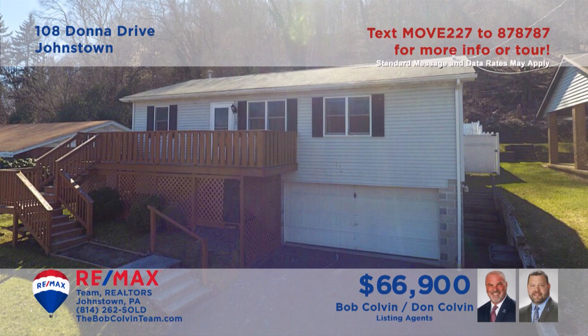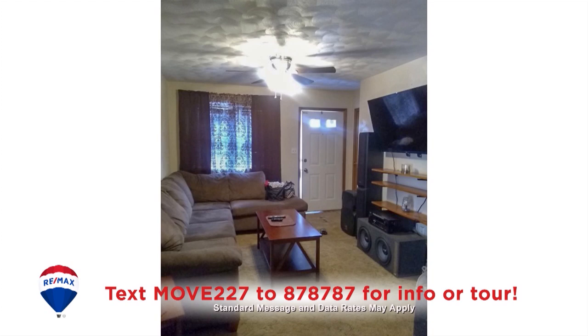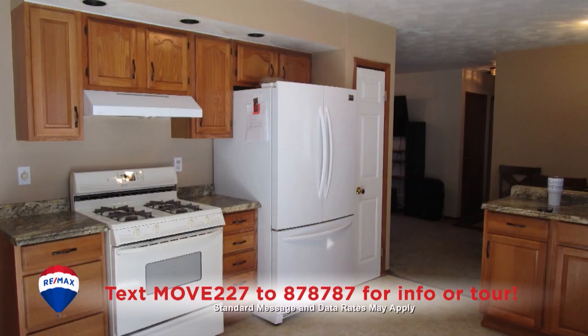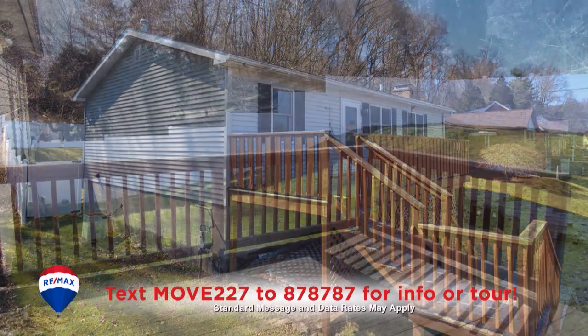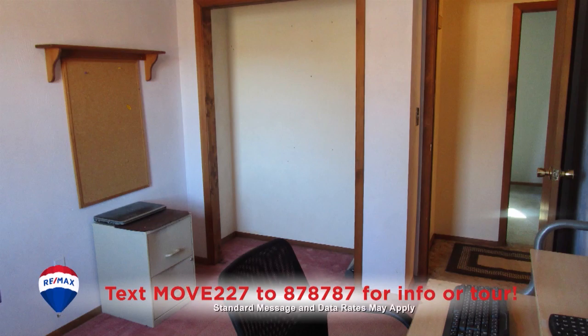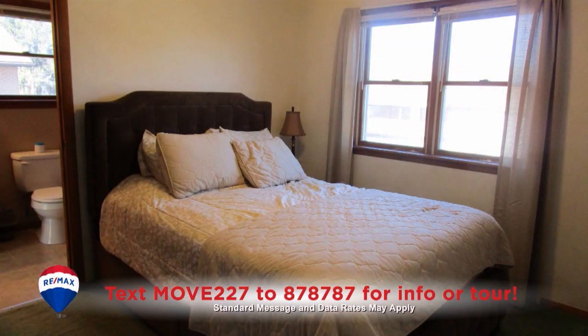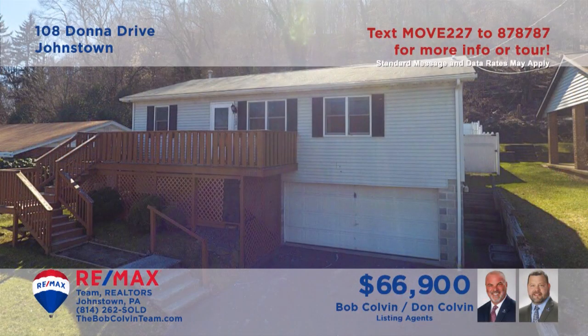The Bob Colvin Team welcomes you to this 8th Ward home. The living room greets you with wall-to-wall carpeting. You'll find a kitchen with oak cabinets and a generous dining area. There's extensive decking out front and in the rear for enjoying the outdoors. All three of the home's bedrooms include carpeting, ceiling fans, and double closets. All this plus a two-car garage.